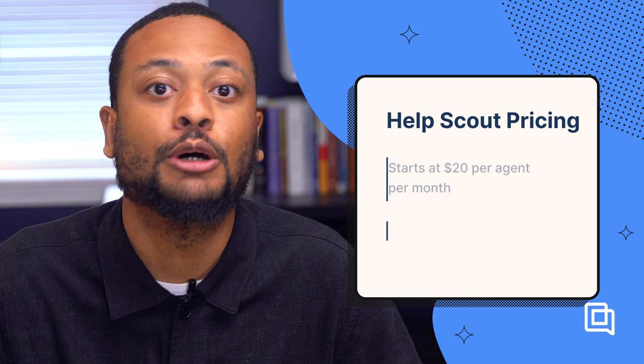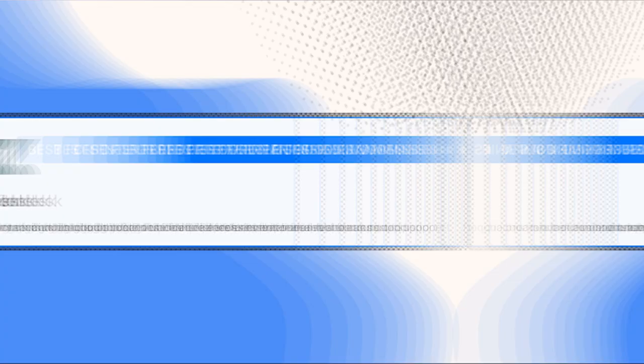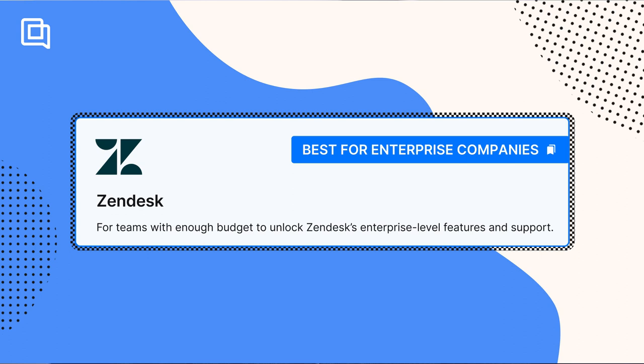HelpScout starts at $20 per user per month for the basic set of features. To unlock the advanced features, you'll pay $40 to $65 per agent per month. HelpScout offers a 15-day free trial. Zendesk is another helpdesk, and we recommend it for enterprise companies, anywhere over 1,000 employees. Zendesk has been around longer than any other cloud-based helpdesk and has accumulated lots of features and integrations. Over the past few years, Zendesk has deprioritized building features and supporting small and mid-sized companies.